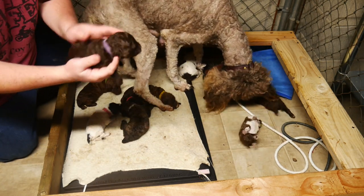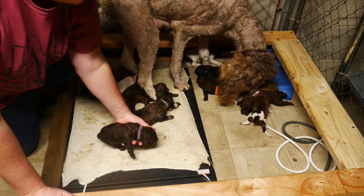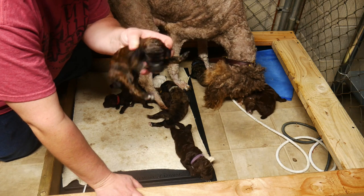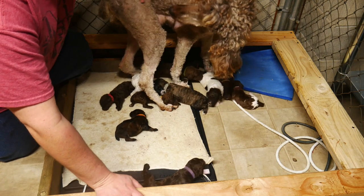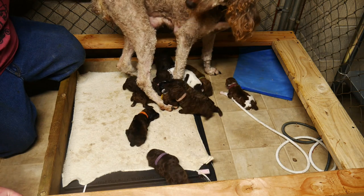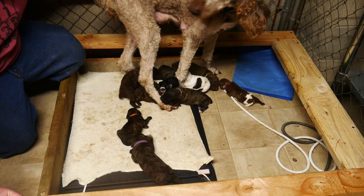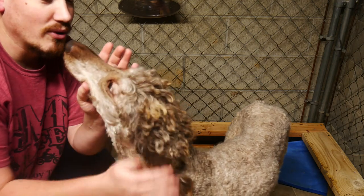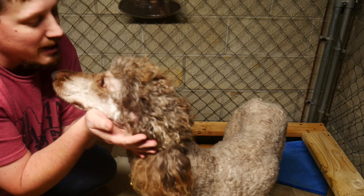Three of these guys have found homes already, and they're actually going out of state — two of the three. We're real excited. We've been busy because we've been bottle feeding them. With such a large litter we need to help mama out, because it's hard for her to feed 11 babies. Every four hours we've been feeding them with a bottle, and mama's been feeding them too — doing really good. You guys do know that a true man's dog is a poodle, right? Yes, it's true!